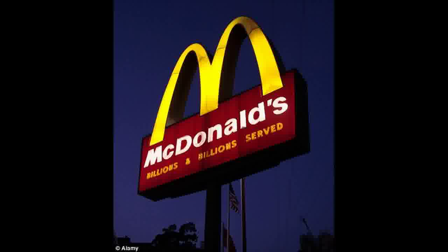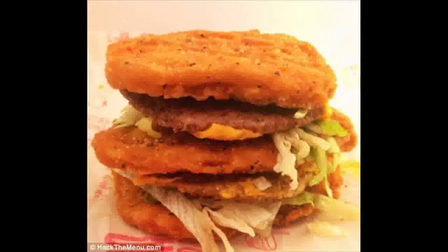A Poor Man's Big Mac is a McDouble with extra lettuce and Big Mac sauce, without the ketchup or mustard. The Neapolitan Shake is the classic blend of strawberry, vanilla, and chocolate flavors that every McDonald's restaurant has, and can be blended to produce a mint choc chip flavor.